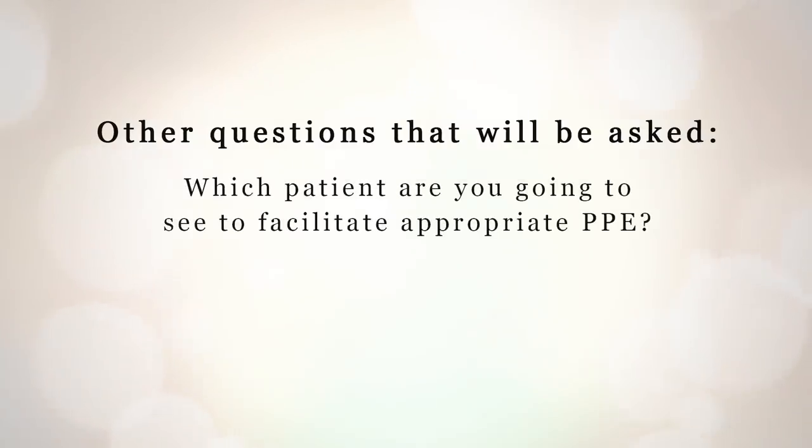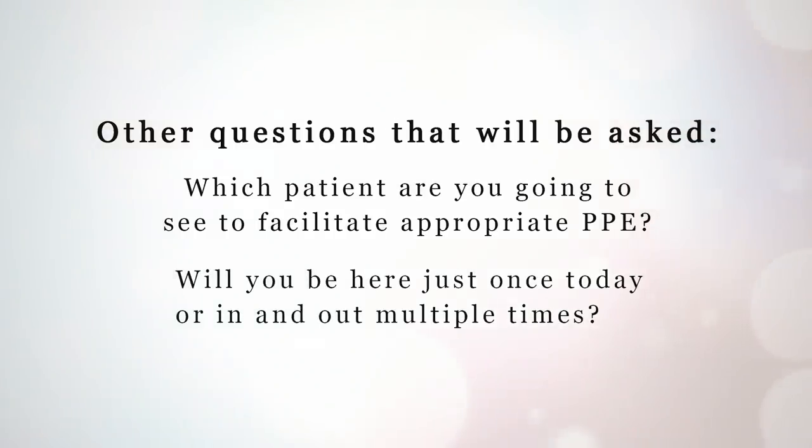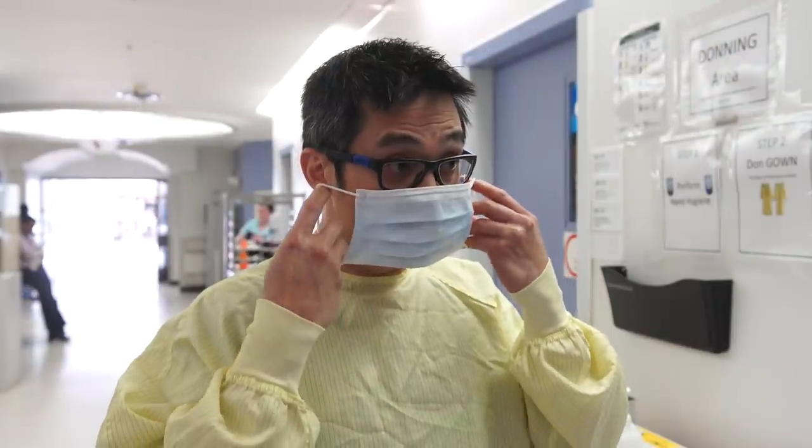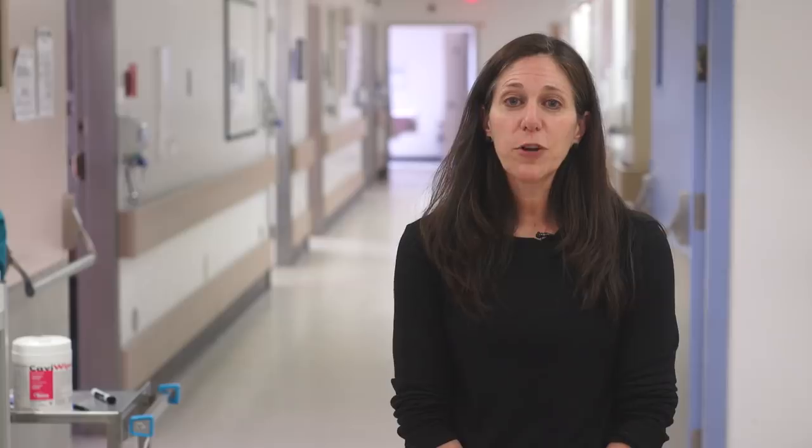Other questions that will be asked: Which patient are you going to see, to facilitate appropriate PPE? For example, for a patient on continuous AGMP, you would require an N95 respirator. And will you be here just once today or in and out multiple times? If you are lab or pharmacy coming just one time in the shift, we will have you use the mask face shield combo. The PPE coach will perform a final check before you enter the unit.